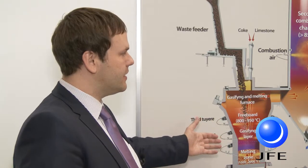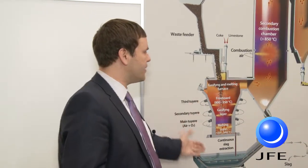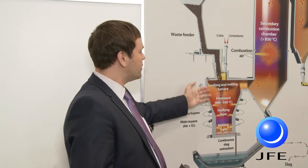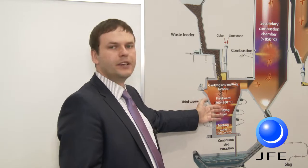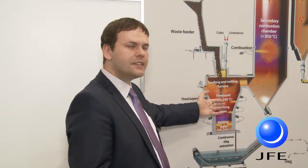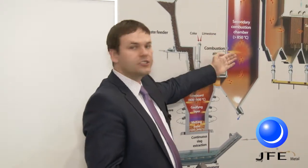The technology difference from the grate stoker technology is here in the first step. Instead of a furnace, we have a gasifier in which we convert the waste — which can be municipal solid waste, RDF, or industrial including medical waste — into synthetic gas, and then we combust the gas in the secondary combustion chamber.